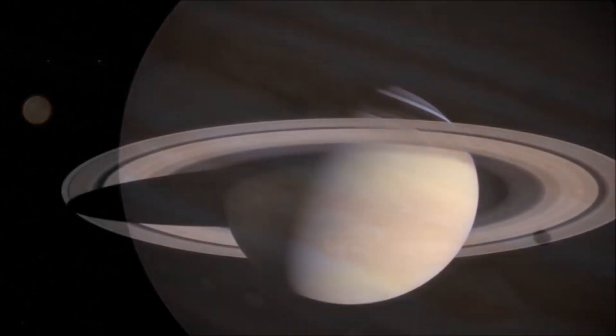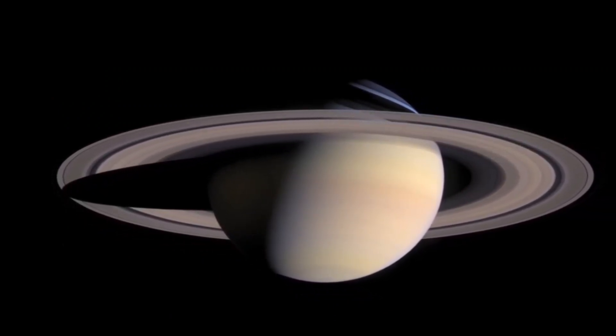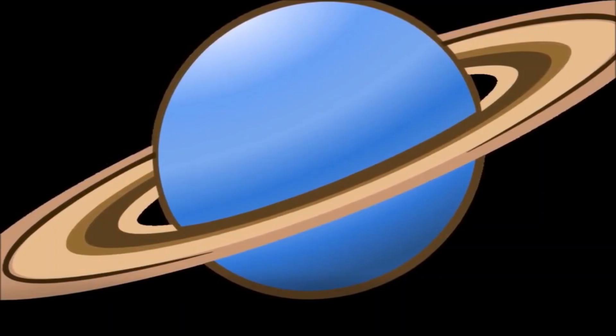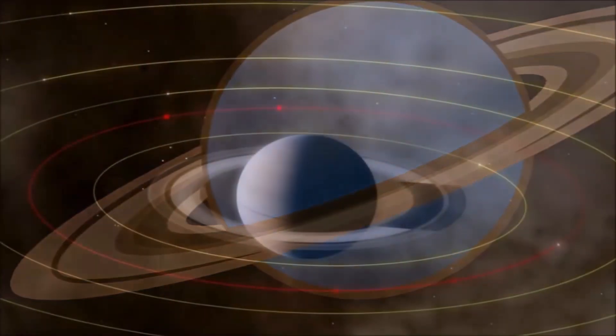In this video, we'll be exploring some of the most interesting and unique characteristics of Saturn's moons. From their physical features to their atmospheres, we'll delve into the secrets of these mysterious objects. So sit back, relax, and get ready to explore the wonders of Saturn's moons.